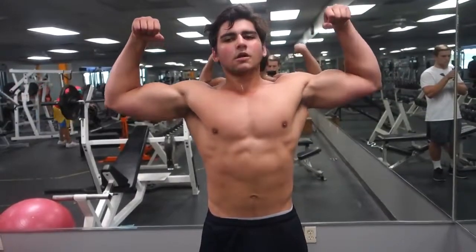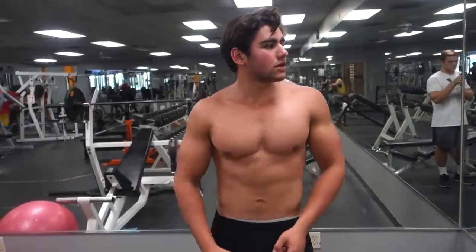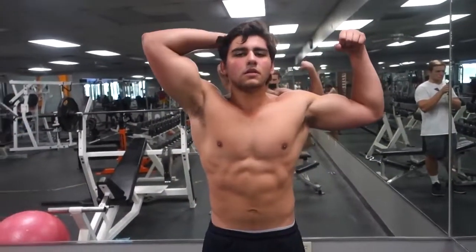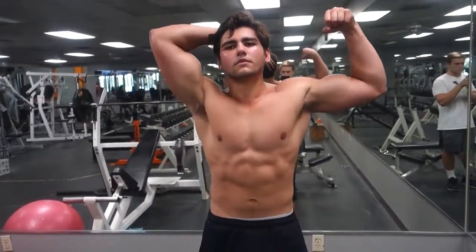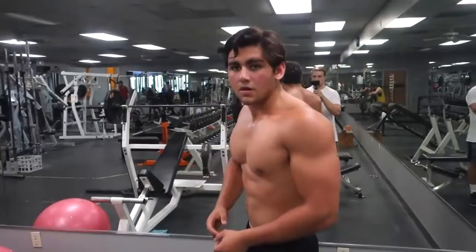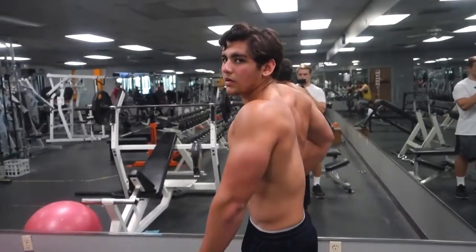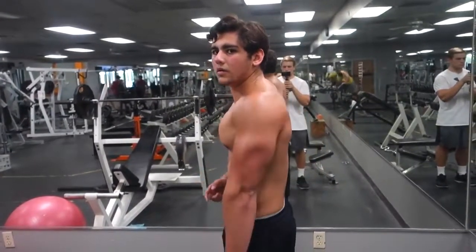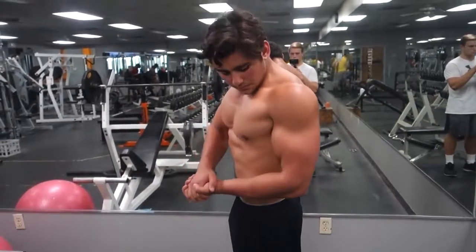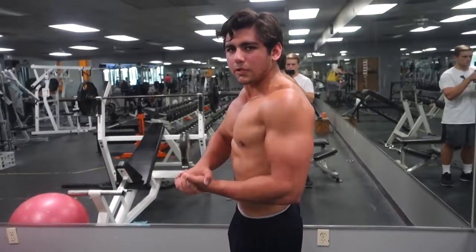My body fat distribution is actually really weird. As you can tell, my arms hold a ton of fat, my back holds most of my fat, and also my face — so my back, face, and arms hold most of my fat versus my core. Normally people hold most of their fat in their core and chest, but that's the complete opposite for me. My core stays relatively lean and my chest also stays pretty lean. My arms aren't really lean or vascular, same with my back, and my face gets kind of poofy — but that's no big deal, everyone's different.